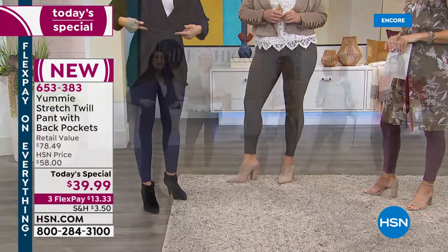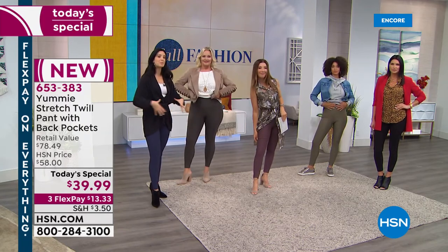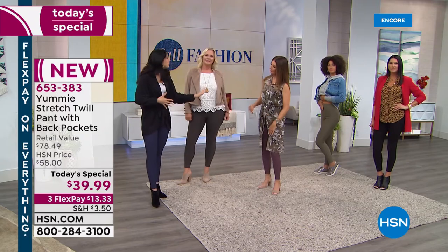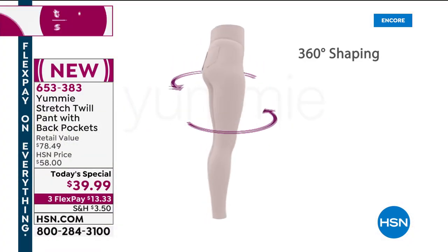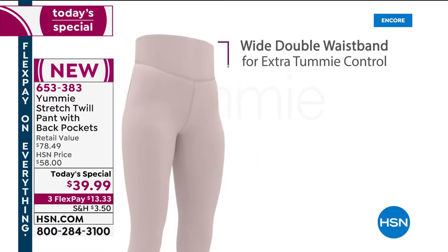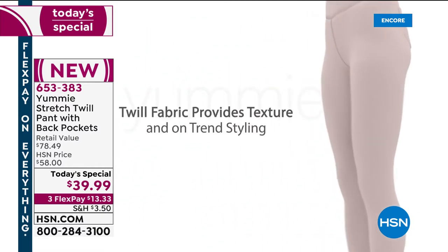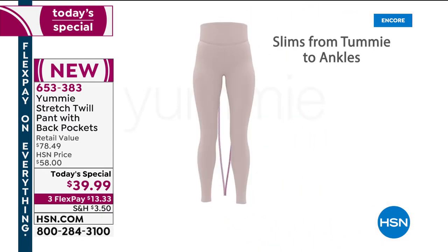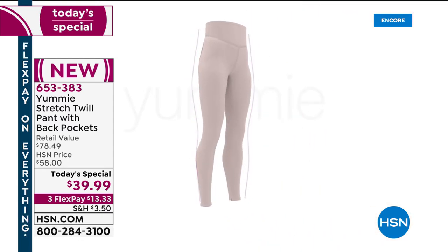These are going to sit higher up on your waist. If you had a regular pair of leggings and added a shaping band, that band would roll down — that's what used to happen in the olden days of shaping. So we took that band and made it part of the actual legging itself, so you don't feel it rolling down when you sit. These are going to stay right about at your belly button, maybe even a little bit higher, and that's going to make all the difference.